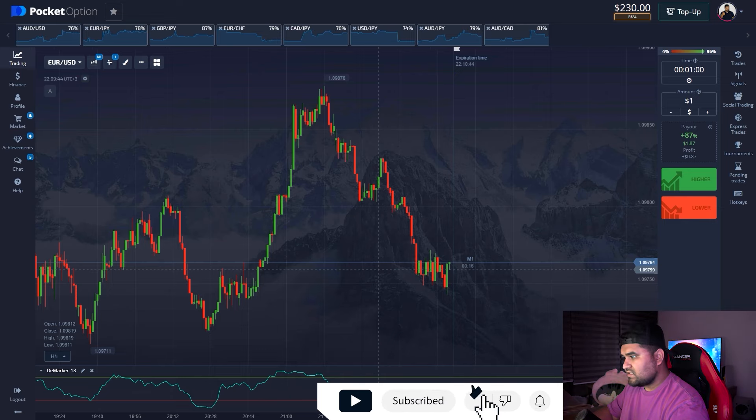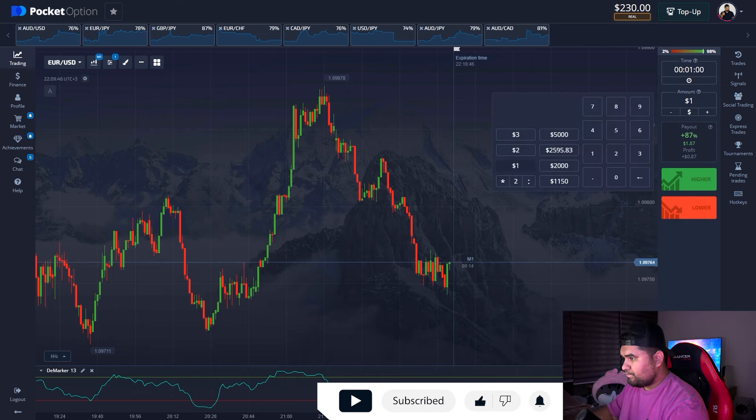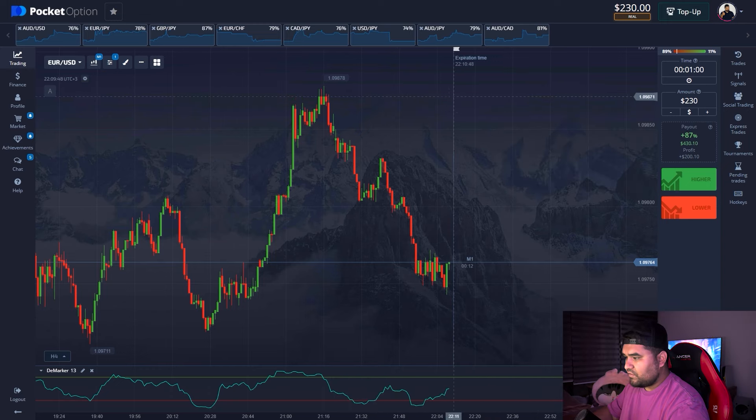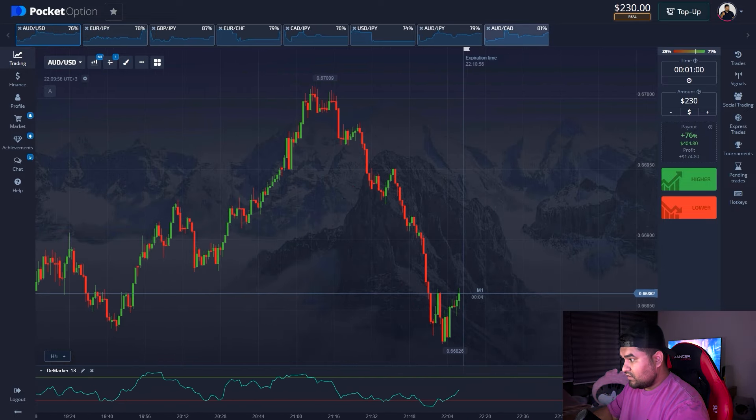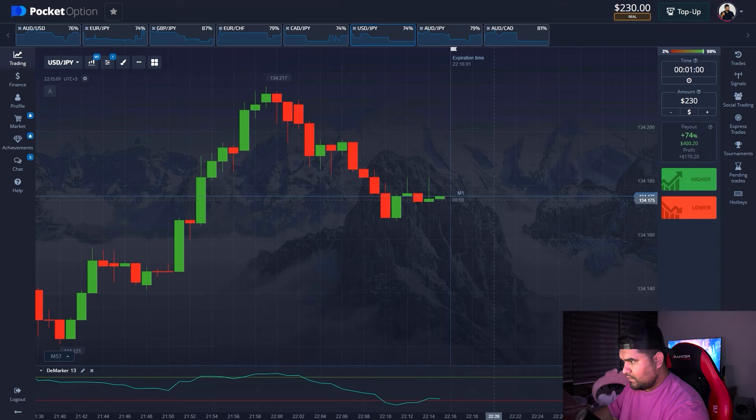I have $230 on the balance, and I've already picked the currency pairs that have the highest payout rate. So let's begin analyzing the market.